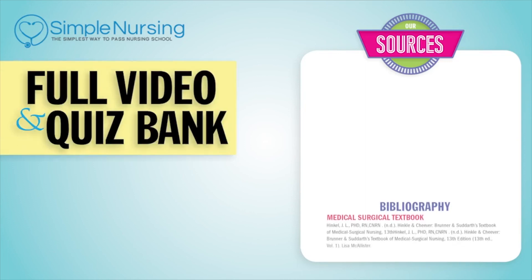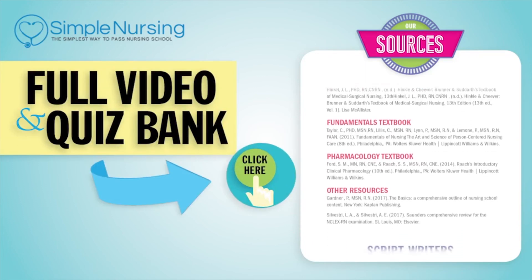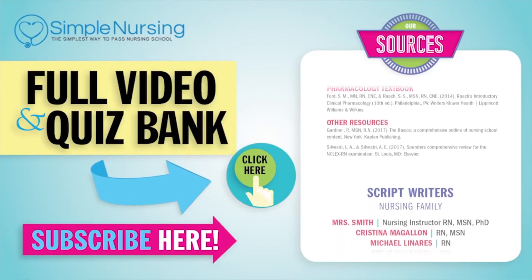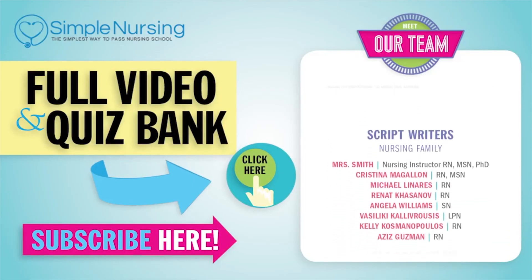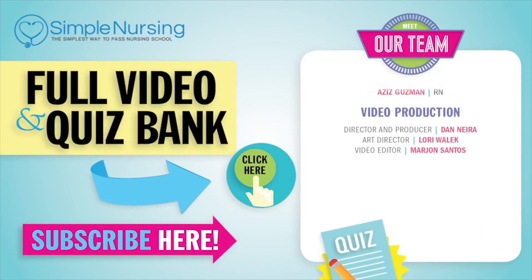Click right up here to access your free trial. Please consider subscribing to our YouTube channel. A big thanks to our team of experts helping us make these great videos. Alright guys, see you next time.